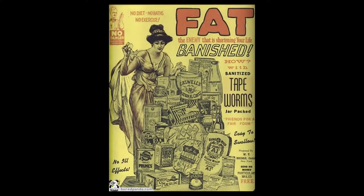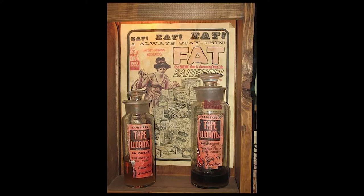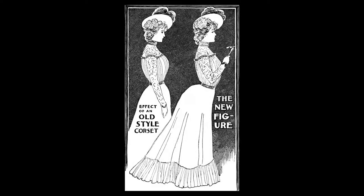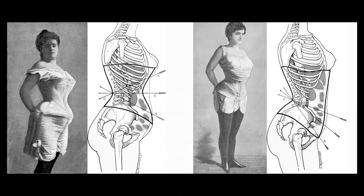To achieve that measurement, some women even ate tapeworm eggs. Wearing a corset was said by some to cause physical problems, and this was one of the reasons why around 1908 the silhouette shifted from hourglass to pigeon breast.